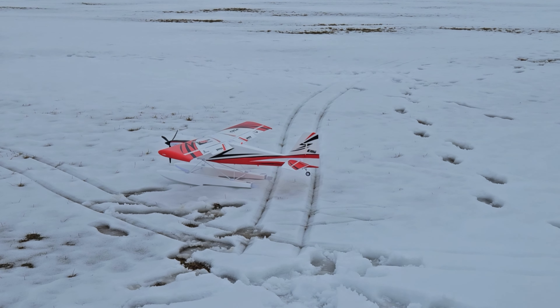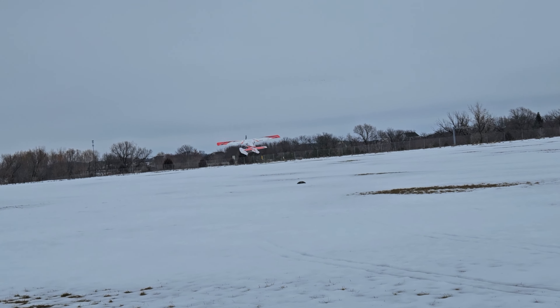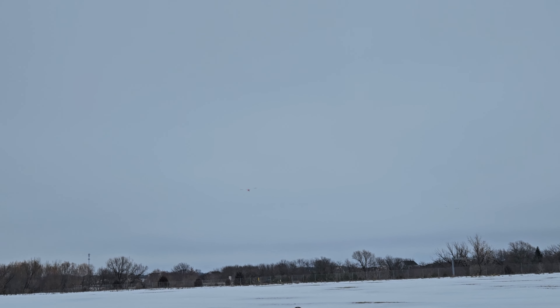Noticing the battery definitely needs to go all the way forward to get CG right. Still dealing with a slight pitch up. I'm going back into my low rates.